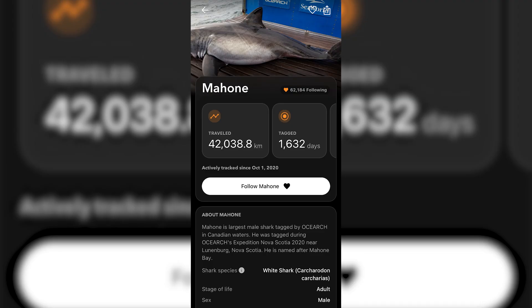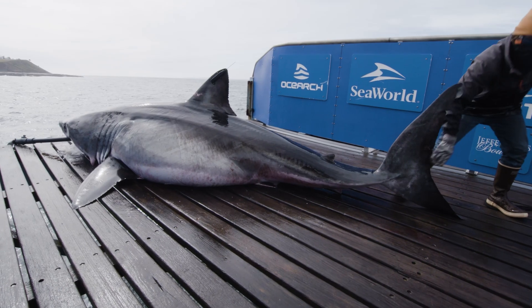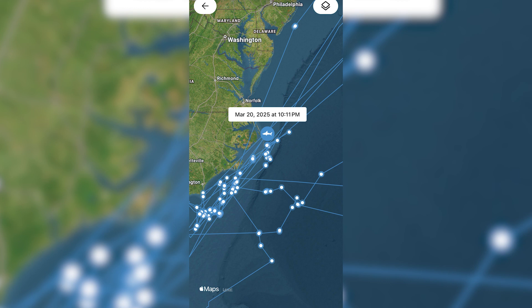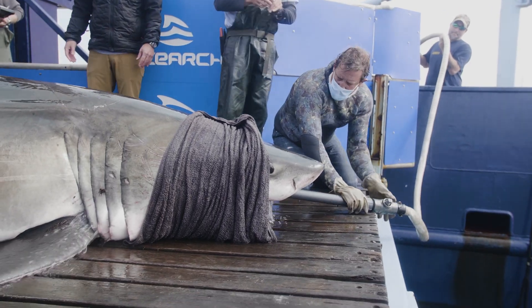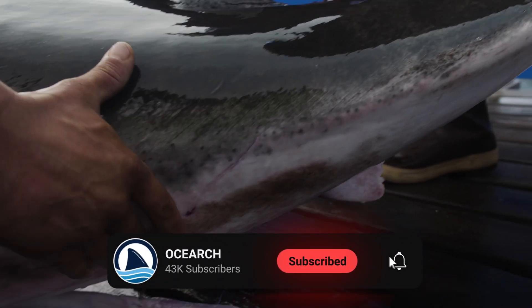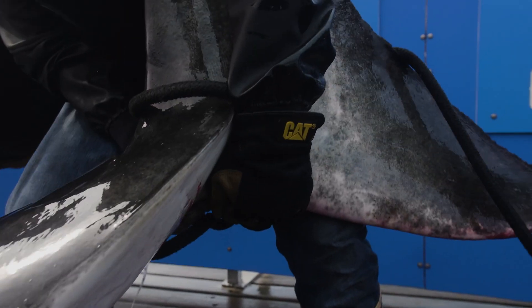Up north off of the Outer Banks we've got two different sharks. Mahone is a mature male just north of the Outer Banks. He's one we tagged way back in 2020, and he's given us a ton of information on movement patterns over these years. His tag doesn't ping in all that often anymore, but he gave us one just today.